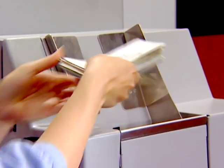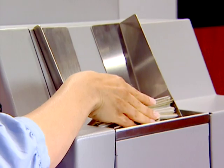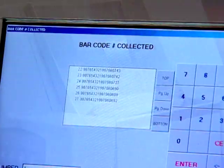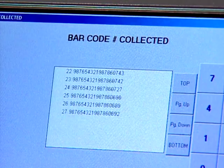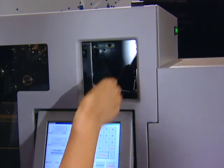Optional sensors read casino tickets and other barcoded documents and sort them to one or more designated pockets. The system also reads each barcode and can transmit both the count and the barcode numbers of each item processed.